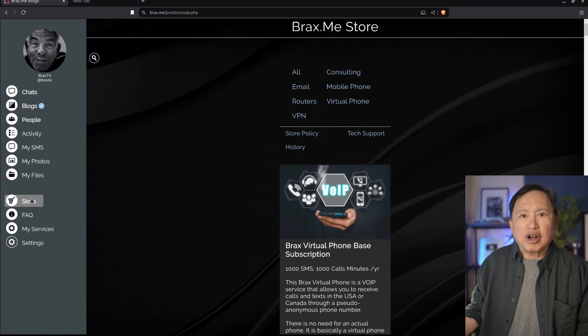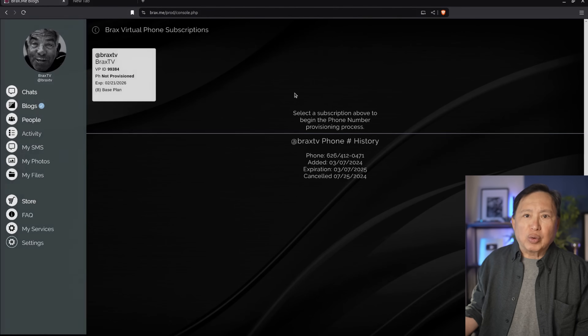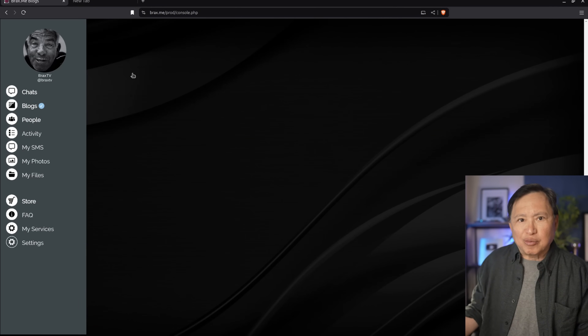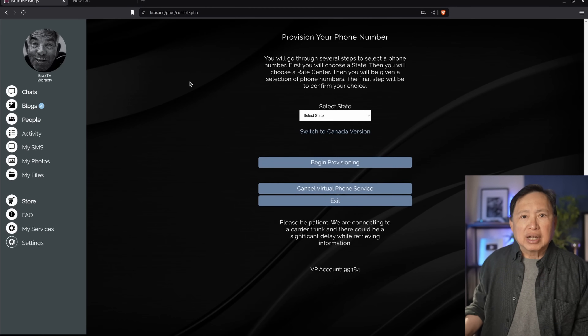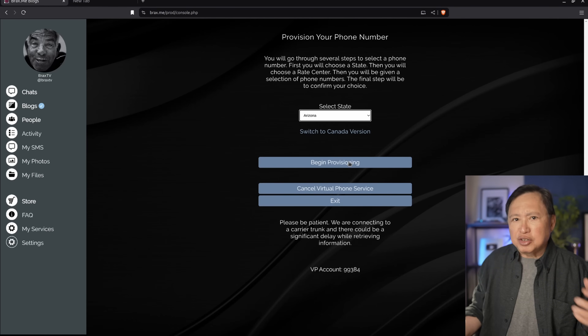After you purchase the subscription from the store, go to My Services and you should see the option My Virtual Phone Service. When you click on that, it will show all your virtual phone subscriptions — you can have multiple, one per line. When I click on one, it will guide me through the process of provisioning a phone number. The first thing I need to do is select a state. There's no reason to limit yourself to the state you're currently in — the system is agnostic to this. In this example, I will choose Arizona.